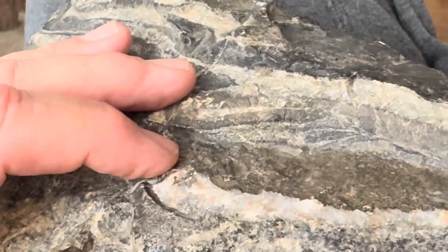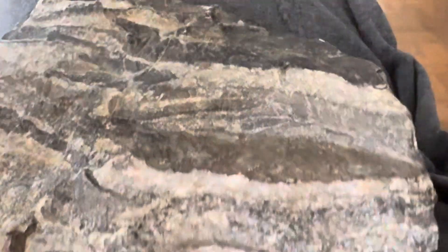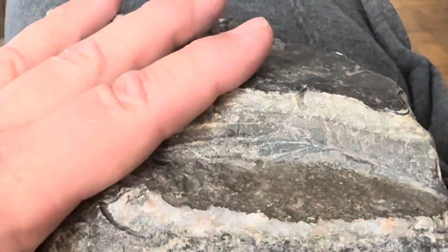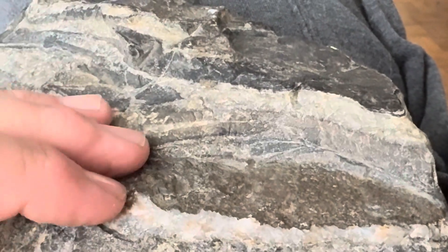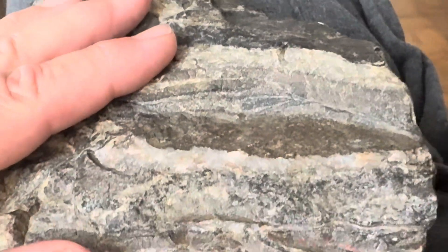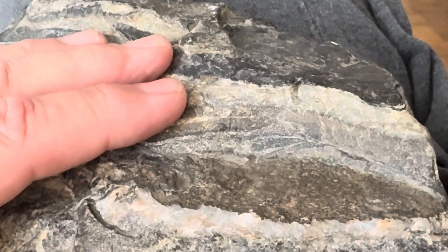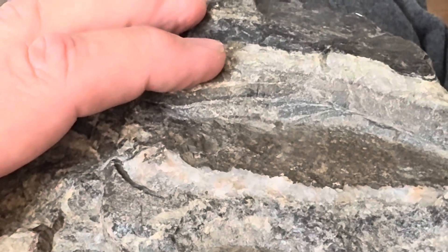1.87 billion years ago is actually when it more than likely started getting deposited. We know when this stopped being deposited because there is a datable unit on top of this rock — it's the Sudbury Ejecta, and that is dated exactly at 1.850 billion years ago.